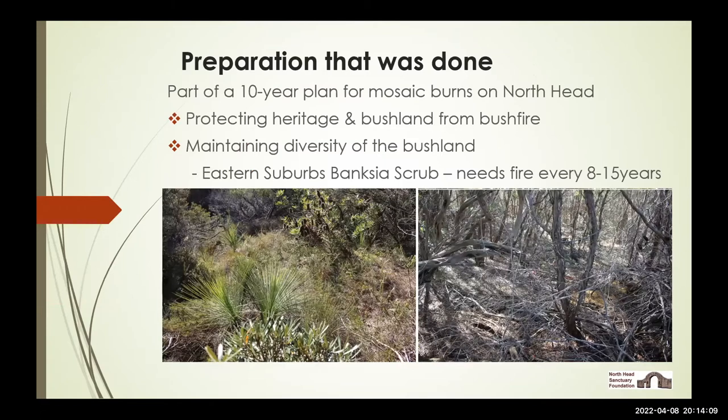The planning was all done as part of a carefully planned 10-year pattern of mosaic burns, the idea being that different patches of the headland would be burnt at intervals to minimise the risk of wildfire, protect the heritage assets, and help maintain the diversity in Eastern Suburbs Banksia Scrub. The two panels on this slide show some fairly vigorous relatively recently disturbed Eastern Suburbs Banksia Scrub — generally within the last eight to ten years — and on the right an area of senescent ESBS, long unburnt probably 20 to 30 years, heavily dominated by old dry tea tree with nothing like the species diversity.